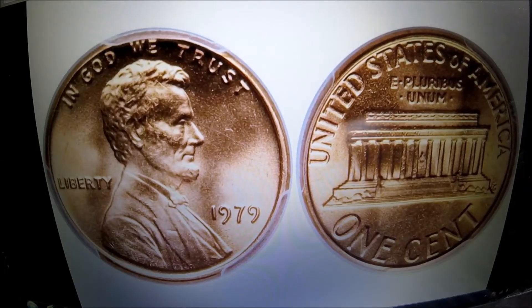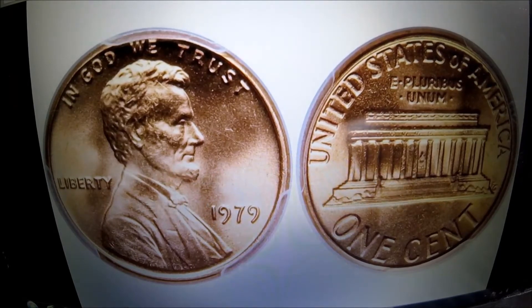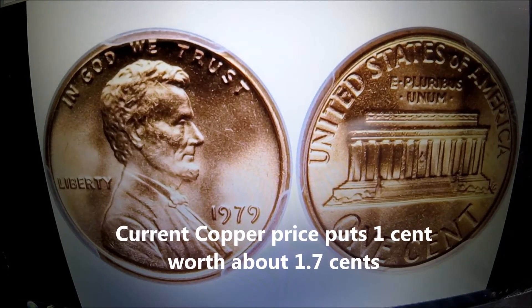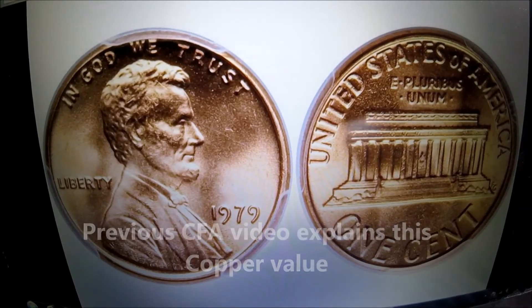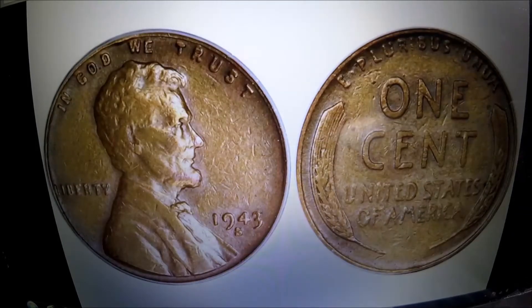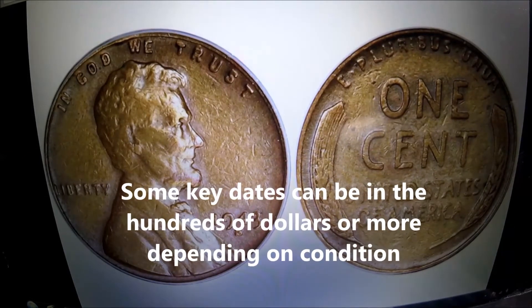Next we'll talk about Lincoln cents. This is a regular old memorial cent that you see every day. When you're going through your change, anything 1982 and older is copper — it's mostly copper. I keep those because they are worth more than a penny, and someday we may be able to sell them off for the copper value. But most of you probably won't be too interested in those. So what you're going to look for is anything 1958 or older — those are wheatbacks. Wheatbacks are definitely worth more than a penny, averaging probably 3.5 cents each. But if you happen to have a key date, they can be worth quite a bit more, so they warrant looking up online or in a book.